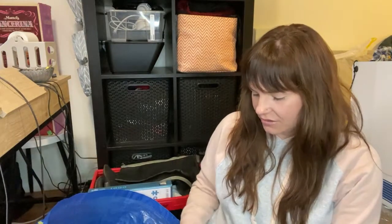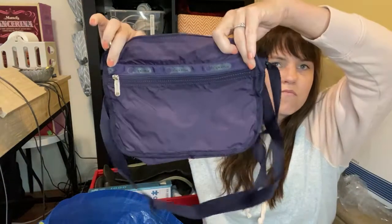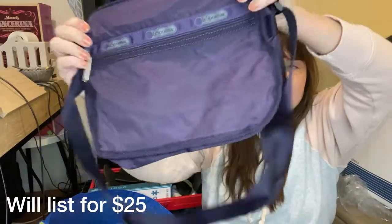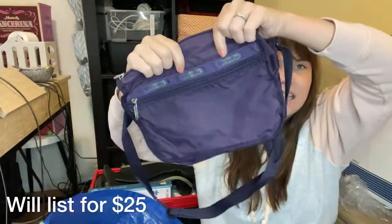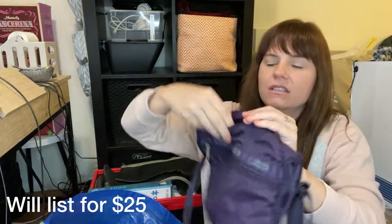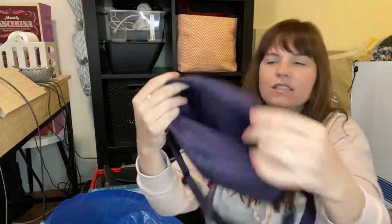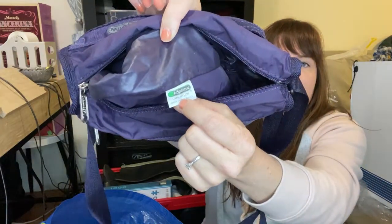Next, I found a LeSportSac — it is a pretty eggplant, deep purple plum crossbody bag with a really clean interior. I did wash all of these items, but this one looked like it had hardly been worn when I bought it. There's the LeSportSac label — it's adjustable.